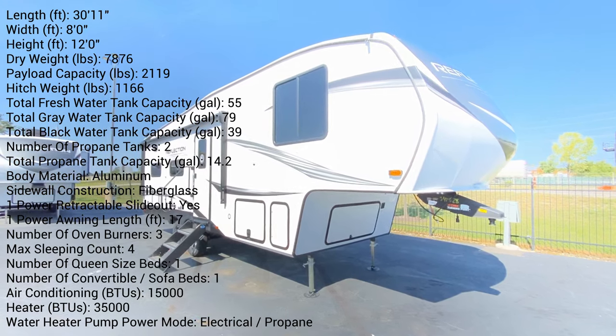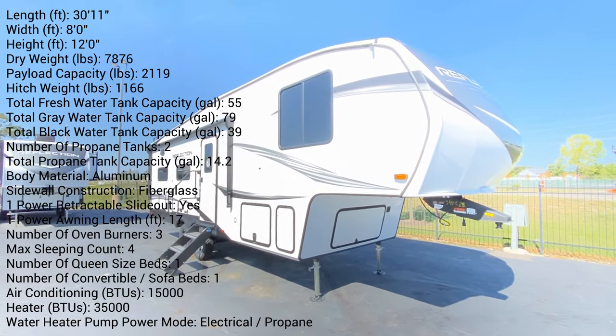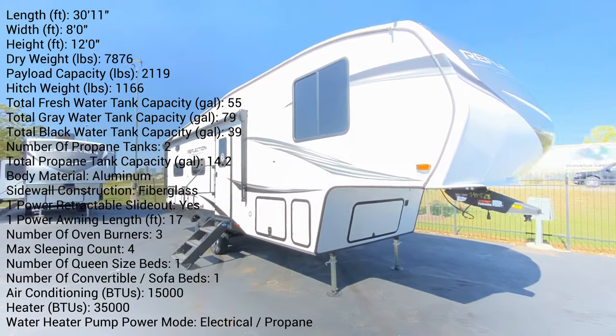Hey, it's Tom Gallagher, the Videopreneur, and we're looking at a 2024 Grand Design Reflection 150 Series.